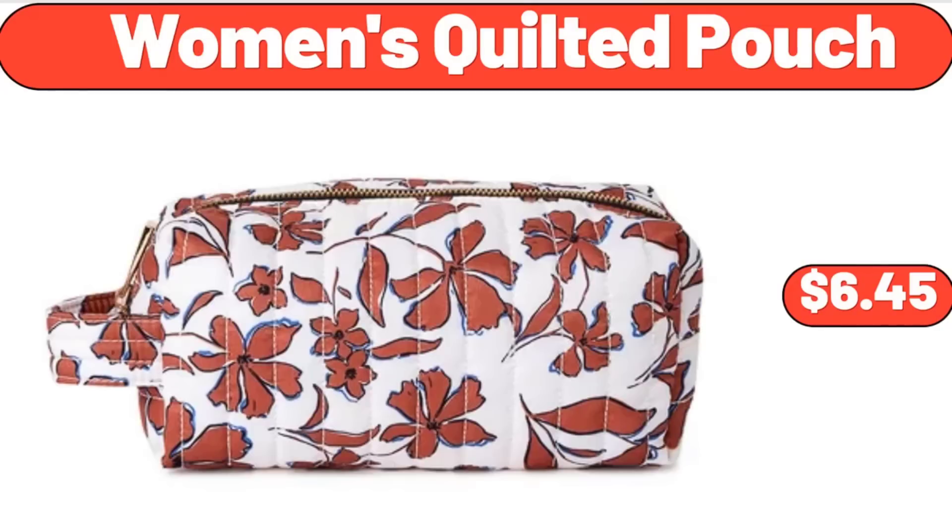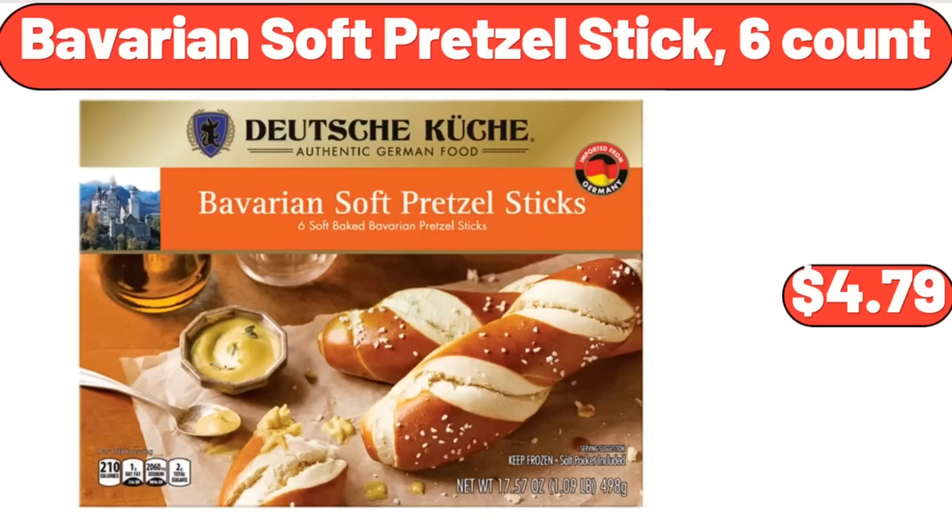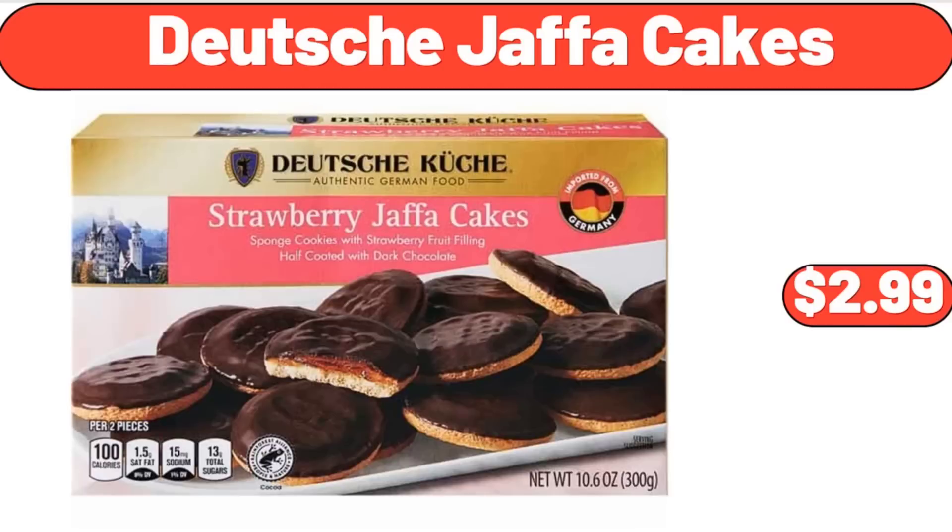Women's Quilted Pouch, $6.45. Boneless Half Pork Butt Roast, $4.50/lb ($13.46 total). Bavarian Soft Pretzel Sticks, $4.79. Deutsche Jaffa Cakes, $2.99.